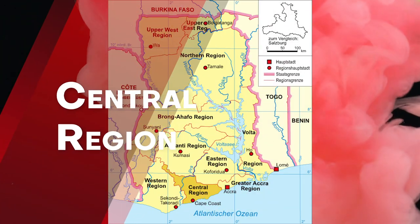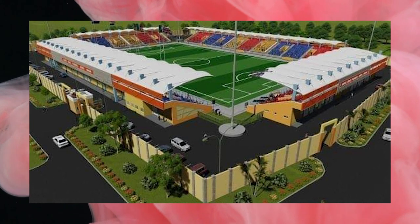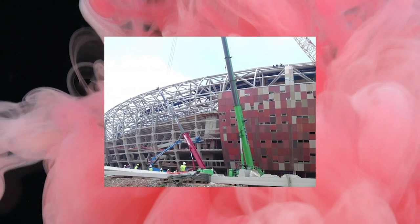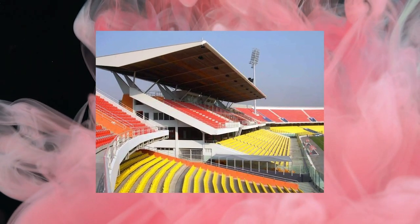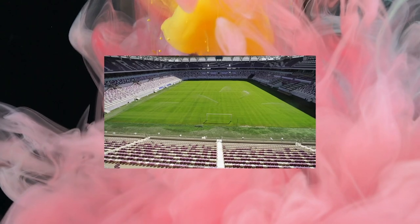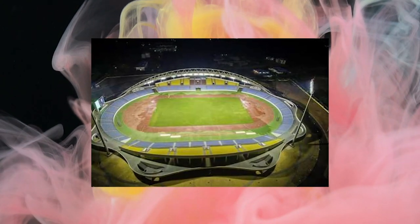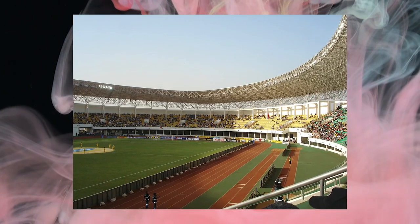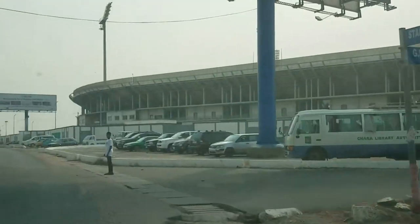Central Region. At Dunkwa-on-Offin in the Central Region, a youth resource center will promote sporting activities and youth development. The project, which began in May last year and was due to be completed in nine months, is currently around 40% complete, and the contractor has requested an extension. It features an ultra-modern sports stadium with a FIFA-standard pitch with a seating capacity of 6,000 people, as well as a multi-purpose stadium with a playing field for over seven different sports. An ICT center, a canteen, a counseling center, a restaurant, and indoor games facilities are all part of the complex.